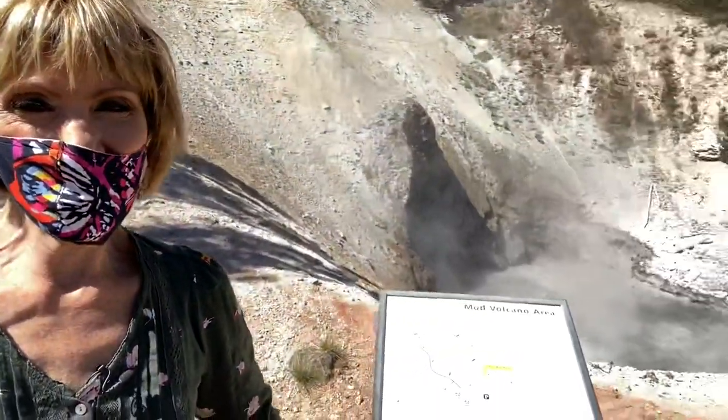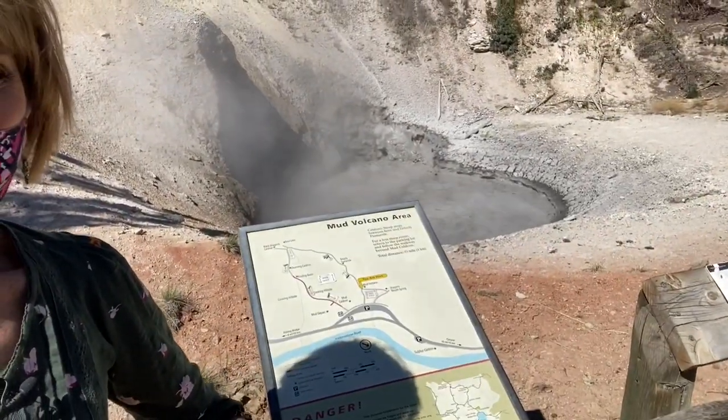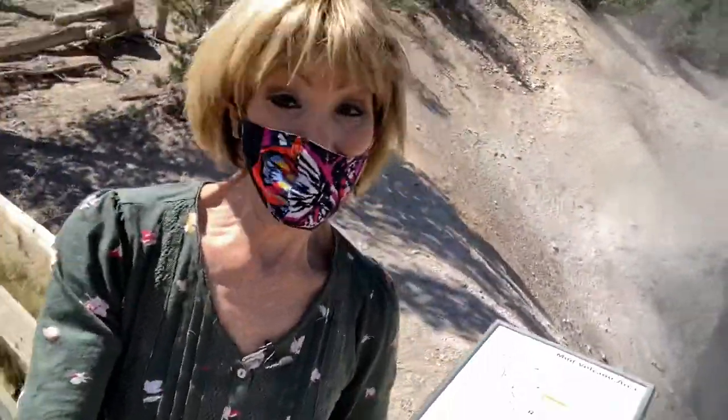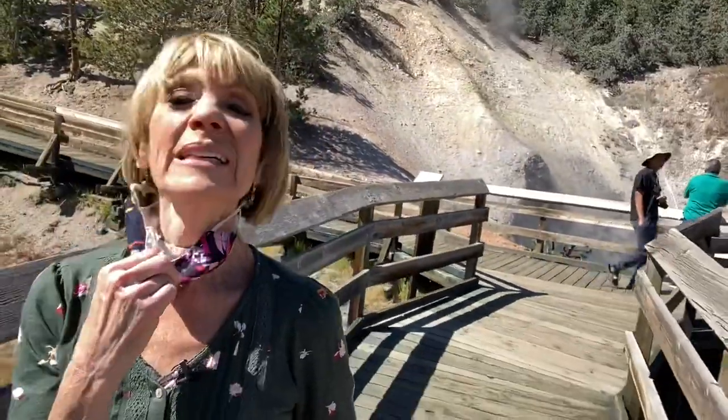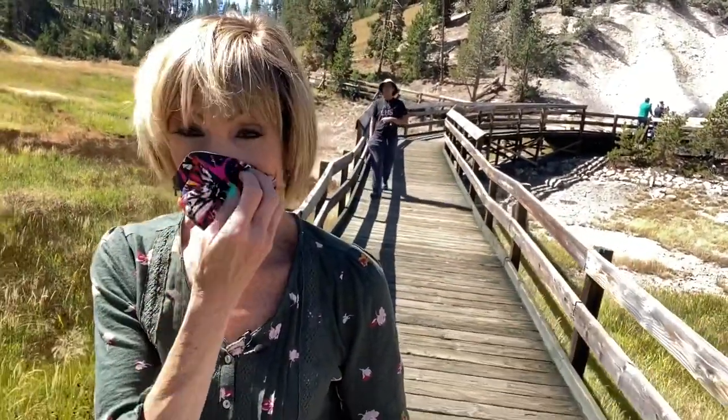I'm just so amazed by this. I've never seen anything like it in my life, and I probably never will unless I come back here. It's cool to be back here after eight years. The last time we were at Yellowstone was eight years ago and we were only here two and a half days, so I didn't get a chance to see all of these things. There are so many things — we've been driving on some of these hidden off-the-beaten-path roads that are just one way and they kind of loop around. We've been able to see a lot of very interesting stuff.